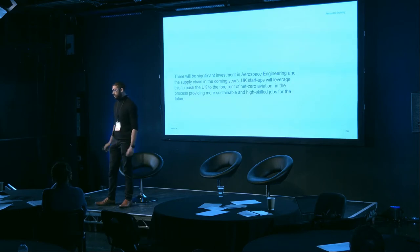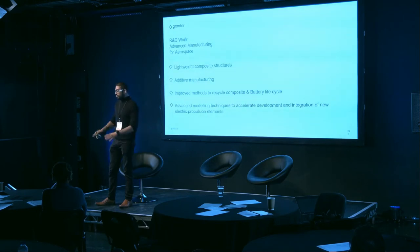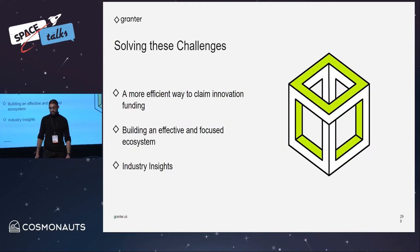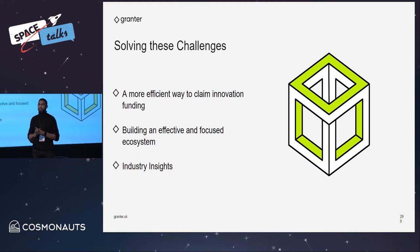Investment into aerospace and space generally is increasing, as we've heard multiple times now, and we can see all the different technologies being developed in this area — integration of machine vision, robotics, end effectors, improving the carbon footprint or sustainability of the vehicles themselves. The question is: what can R&D tax credits provide insights to? R&D tax credits sit right in between science, engineering, and finance.